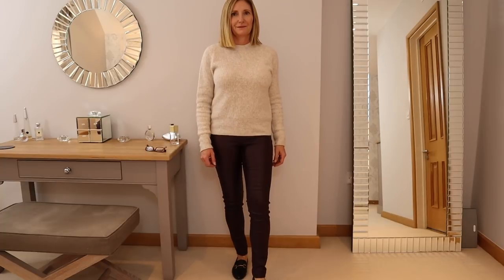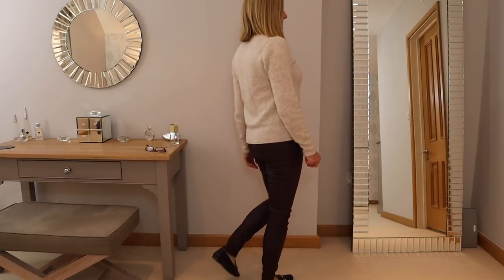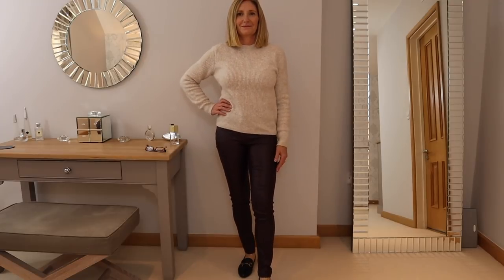Staying with the faux leather, I've teamed these leggings — which are in a berry colour — with some flat loafers and a chunky knit for a nice daytime casual look. I'll put all the descriptions and links to the clothes in the box below.